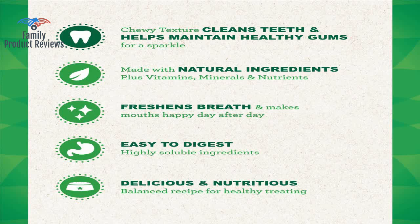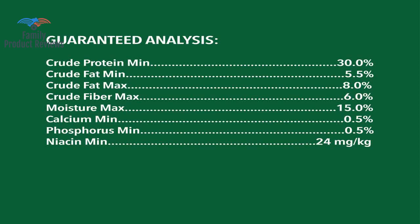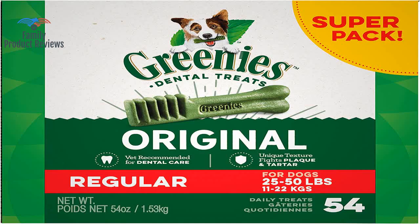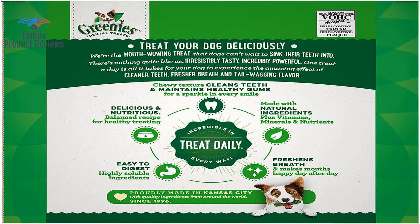Please remember to limit the amount you feed these on a daily basis so you do not overfeed them to your dog. Our kids also love feeding them to the dog, so entertainment value is definitely there.